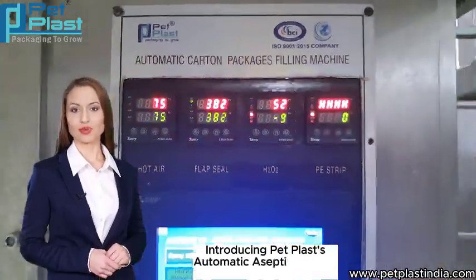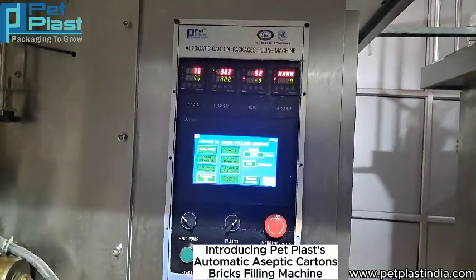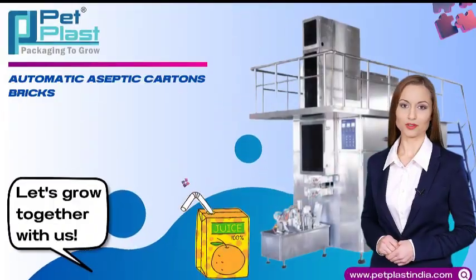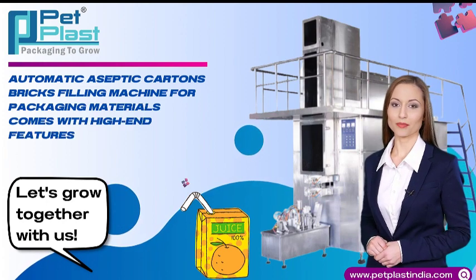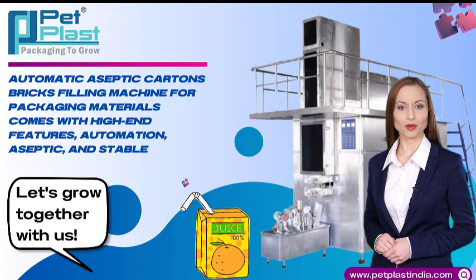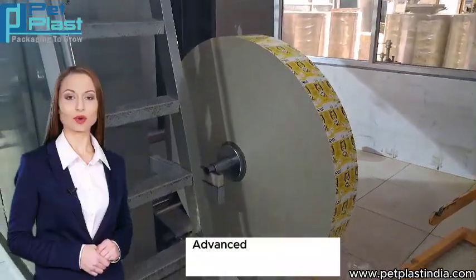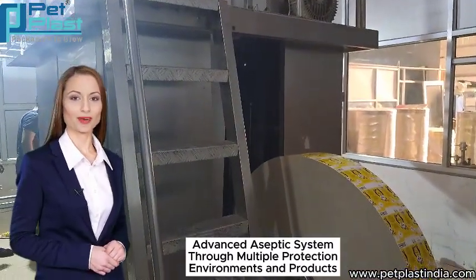Introducing PET Plastus Automatic Aseptic Cartons Bricks Filling Machine. This machine for packaging materials comes with high-end features, automation, aseptic, and stable performance. It features an advanced aseptic system through multiple protection environments and products.